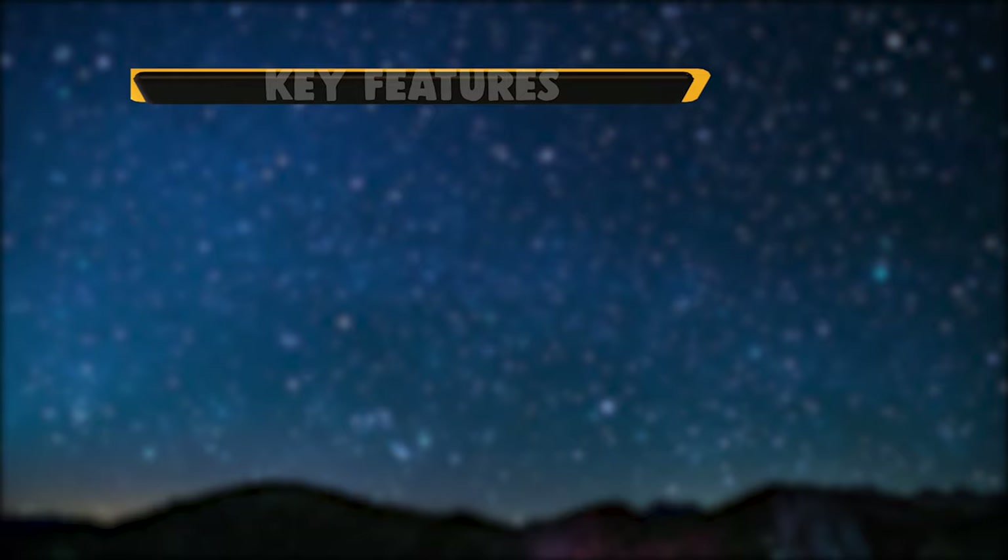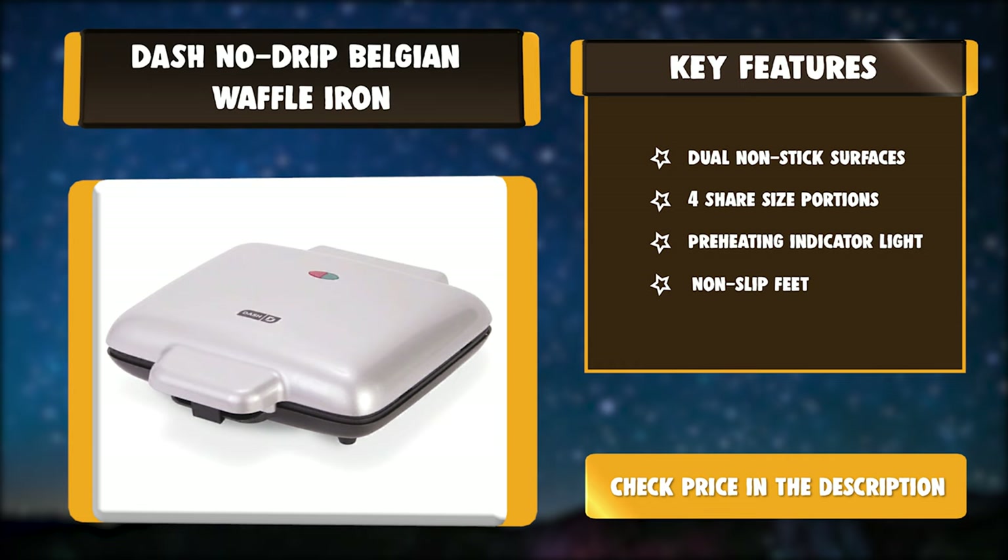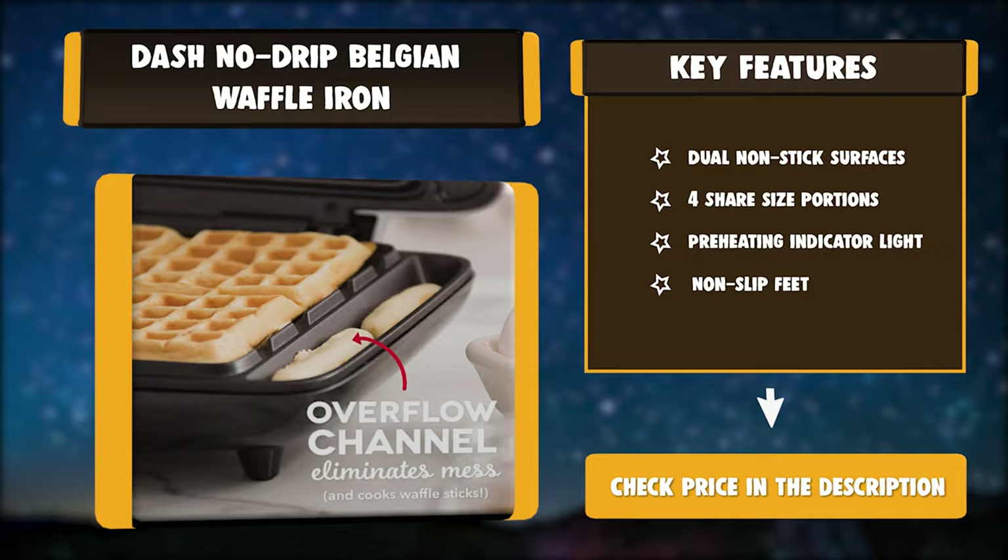Key features of the Dash No Drip Belgian Waffle Iron: Dual Non-stick Surfaces, 4 Share Size Portions, Preheating Indicator Light, and Non-slip Feet.